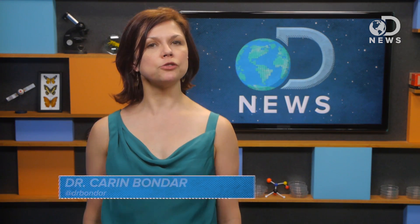Hey everyone, I'm Dr. Karen Bondar, biologist with a twist. I'm a guest on DNews today, visiting from my usual haunts at the Science Channel and Scientific American. And I'm rather tickled to be here.